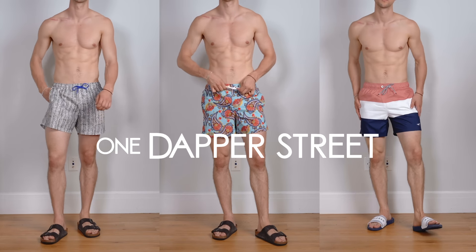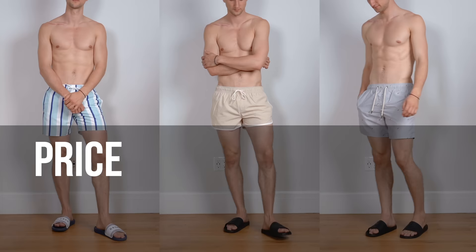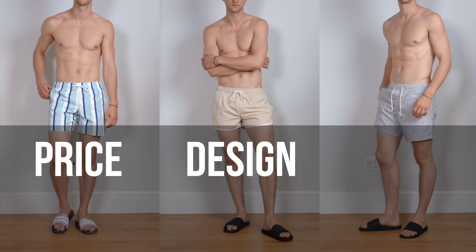What's up guys? My name is Marcel. Welcome to my YouTube channel One Dapper Street, and today we're going to take a look at six great swim trunks you can get in store right now, looking at price, design, fit, fabric, and assortment.